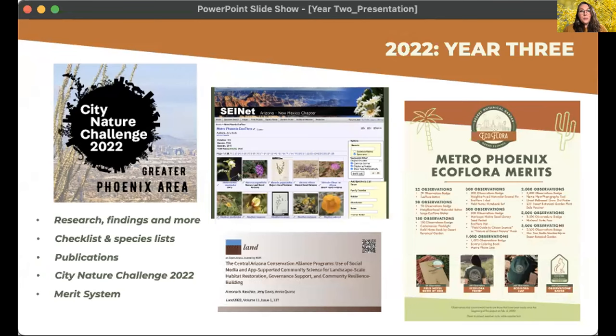For the City Nature Challenge this year, the project is once again co-organizing the CNC for the greater Phoenix area — a global challenge using iNaturalist to see which city can make the most observations in a four-day period. Last year, our first year in the CNC, we placed 30th in the world, which was really exciting. We're looking forward to beating our own numbers. And last but not least, we've updated the merit system — you can earn merits for your observations, there's new stuff, and the badges are actual stickers this year, not just virtual icons.